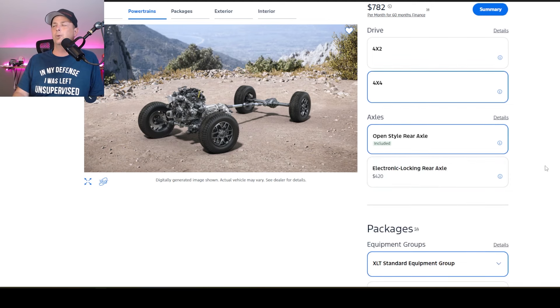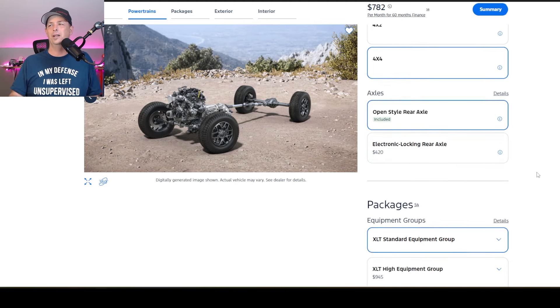Now, electronic rear differential — this is a big one to me, because I love the fact that Ford offers this on any trim. You can get a rear locker, whereas with brands like Nissan you have to go to their Pro 4X version. You can't just order what you want. I think these are ways Ford's been looking to bring some F-150 features where you can add certain things to your truck without being pushed into a full package. For $420, it's a no-brainer, but I'm not going to click it there because there's a package down below that will bring it in.